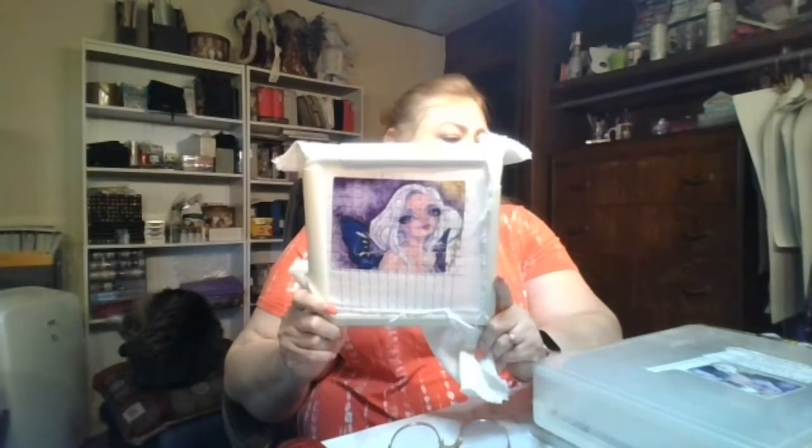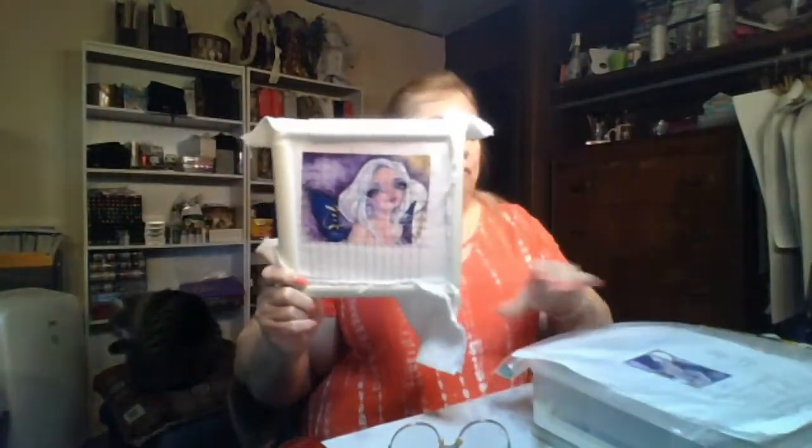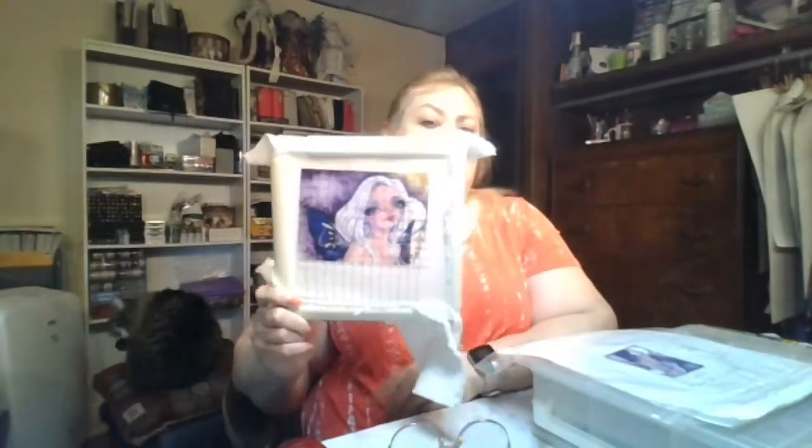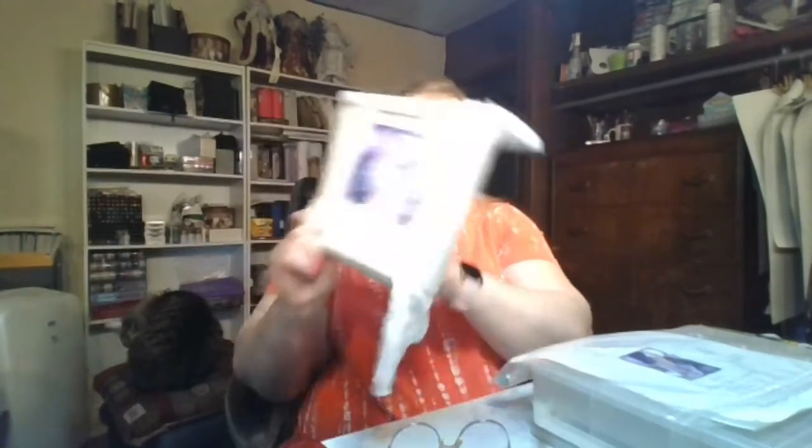I'm also working on my HAED — Fly Butterfly. It was a Heaven and Earth Design from around 2009, a freebie in celebration of Fairy Day. Page one is done and I'm almost done with page two. There's only a little bit left of page two, and there are four pages altogether. I'm really excited to get this done.